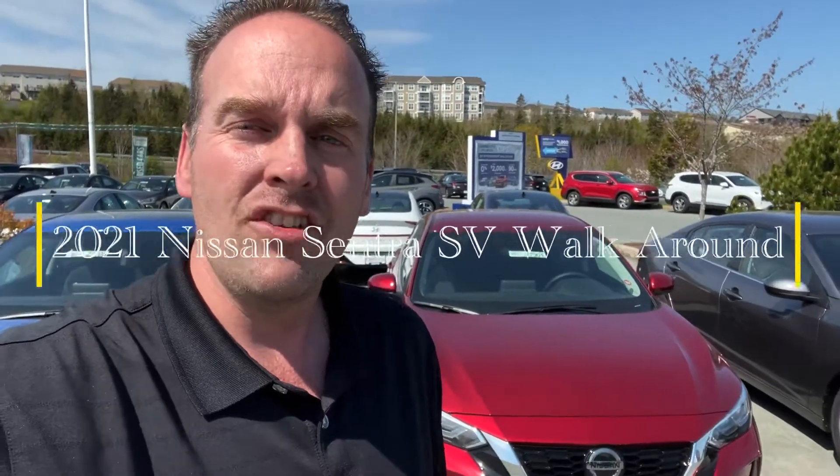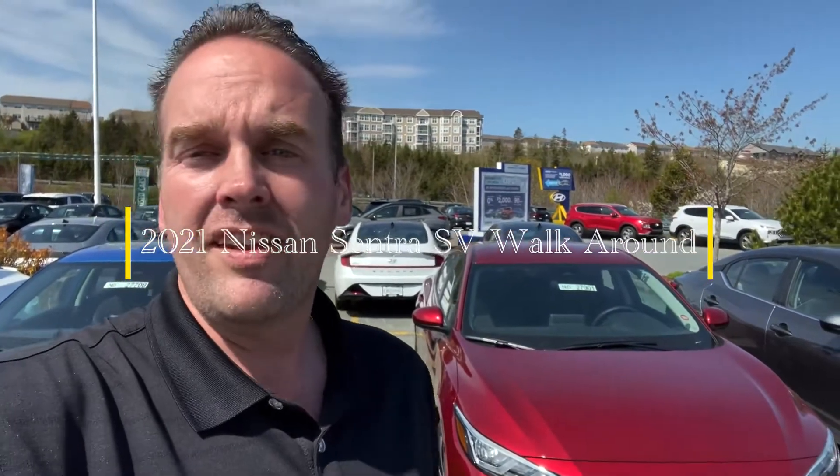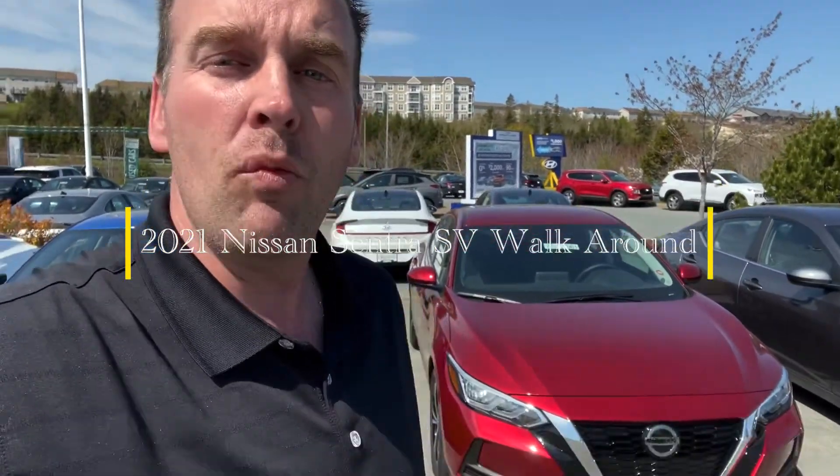So you're in the market for a sedan, just a mid-sized sedan. You've checked out the Corolla, the Civic, the Elantra, and a few others. I want to show you why the Nissan Sentra is such a great choice, especially if you're looking for a few upgraded features. This is our 2021 Nissan Sentra SV. Let's check this out and why it's such a good choice for you.